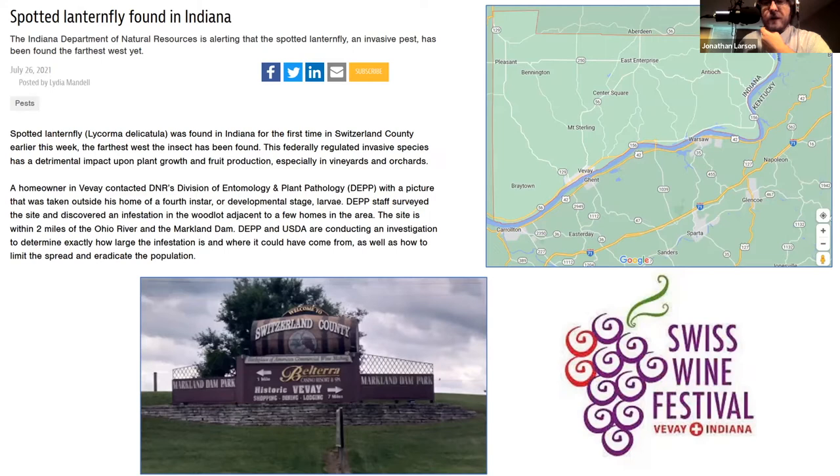The man had discovered a nymph on his front porch, and when he had the DNR come out, they went into his woods and discovered an established infestation — meaning eggs and multiple life stages were present. This site is right across the street from Ghent, and you can see Warsaw, Kentucky and Sparta, Kentucky nearby. It was frightening to look out and see Kentucky on the other side, with multiple bridges where people could be going across and accidentally transporting this pest.